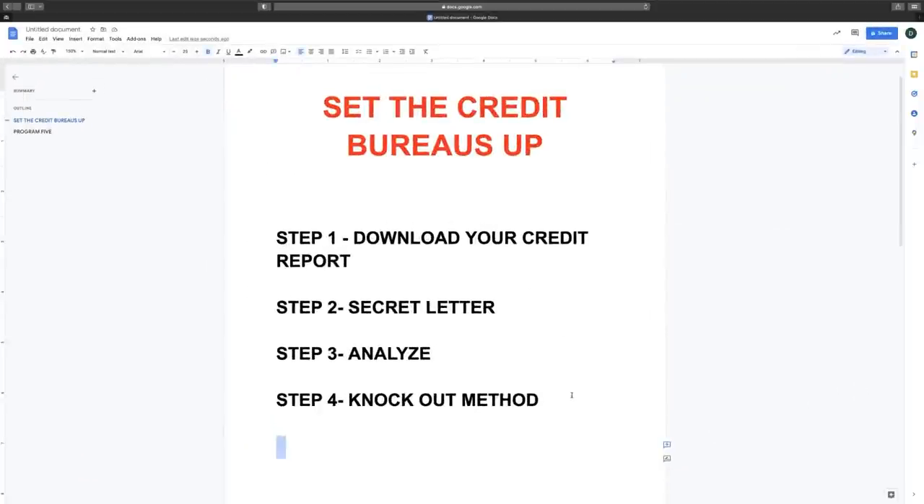We're going to talk about how to set these credit bureaus up. Step one, we're going to download our credit report. Step two, we're going to use the secret letter. Step three, we're going to come back and analyze. And step four, we're going to talk about how to use this knockout method to knock out everything on our credit report that's hurting our credit score. Let's get into step number one.